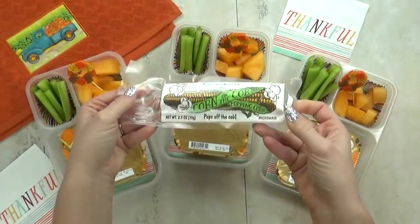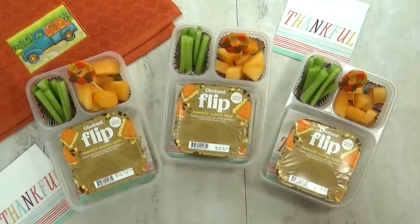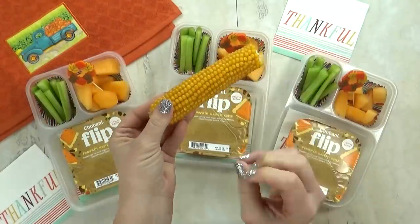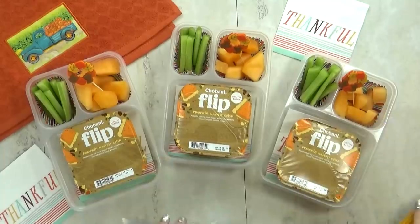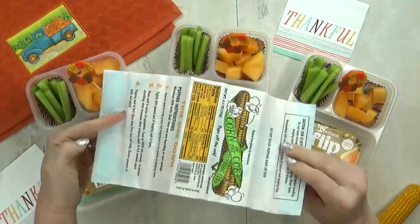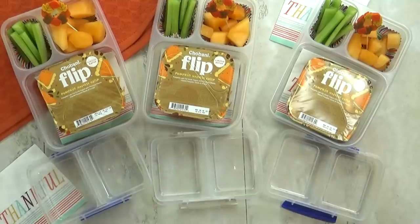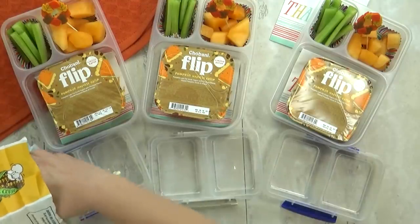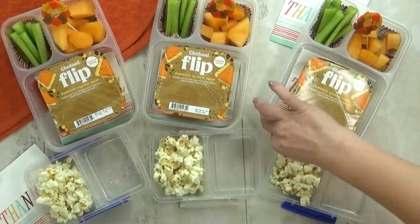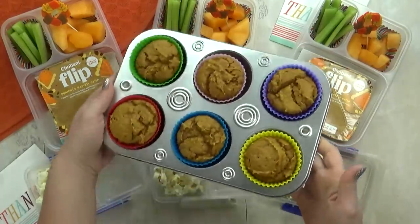Next up, for an added snack, I'm making some popcorn — but not your average popcorn. This is actually corn on the cob popping corn, and I've never tried this before either. It's also from Trader Joe's — they just have so many interesting things there. Hashtag not sponsored. I'm just going to stick the cob in the microwave bag and it's only going to take 90 seconds. And just like that, this totally worked, but I do have to say some of the popcorn made its way out of the bag — it was all over the inside of the microwave.